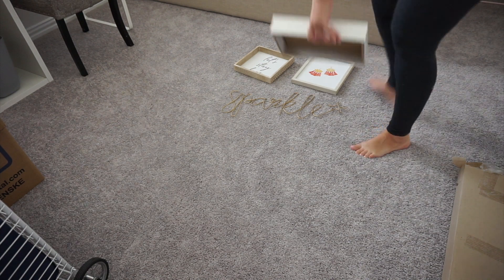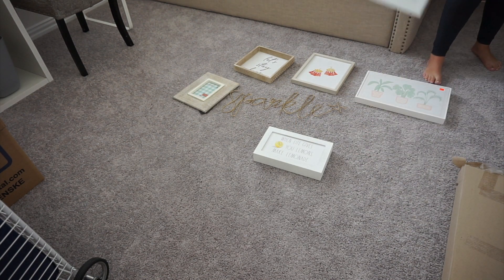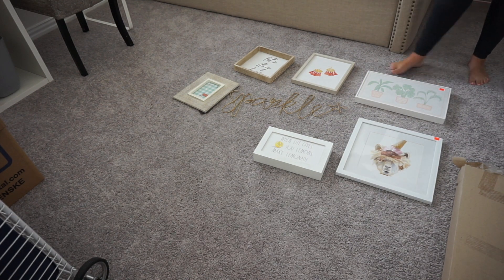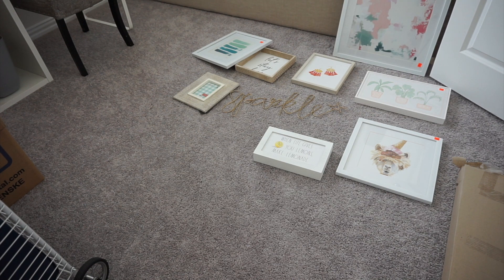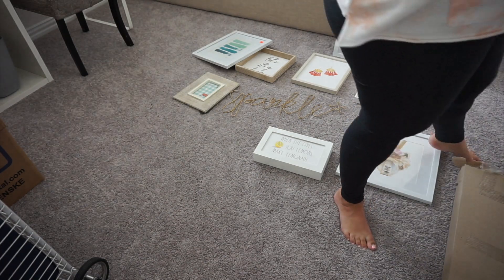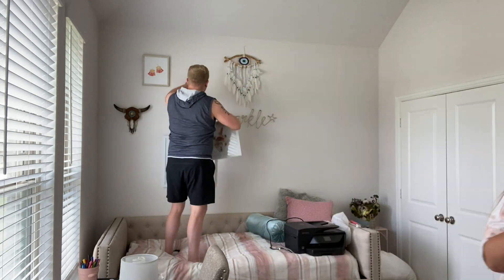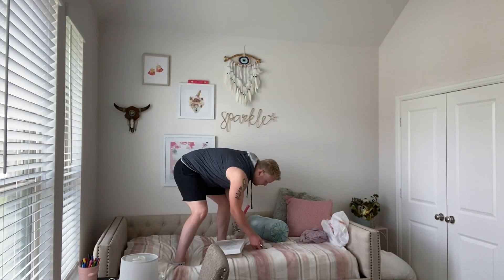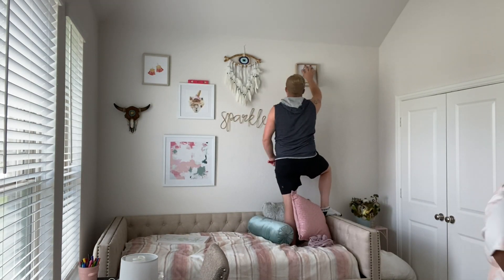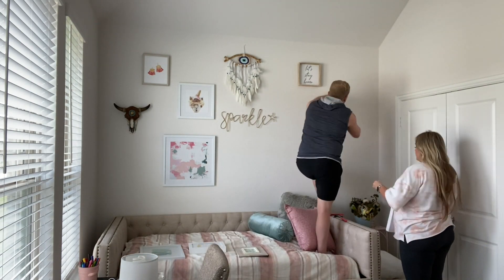Now let's get started in my office setting up the gallery wall right above the day bed. What I'm doing first is laying out all the pictures on the floor to figure out how I want the arrangement to look before we start putting holes in the wall. Once I decided how I liked it, Ryan helped me hang everything up. It's a very tedious process but I'm so happy with the way it turns out in the end.